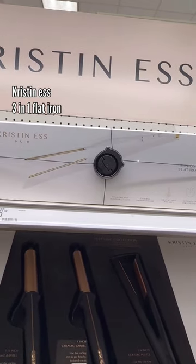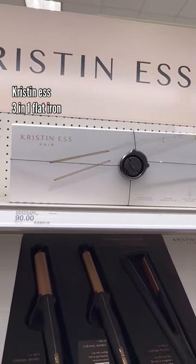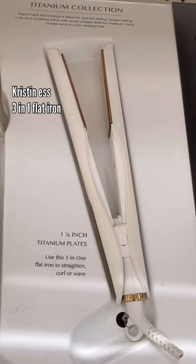And then lastly, I've been rocking with this Kristin Ess straightener for like two or three years, and it still is amazing. 10 out of 10, recommend this as well.